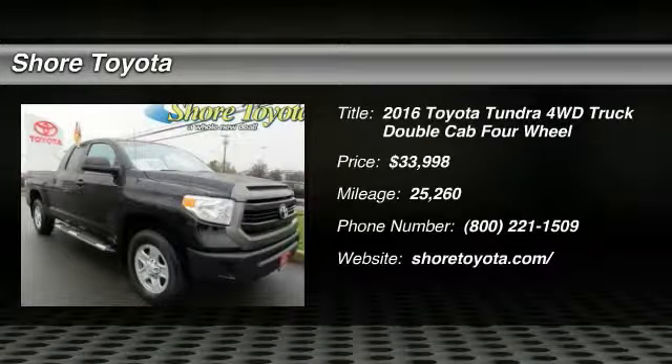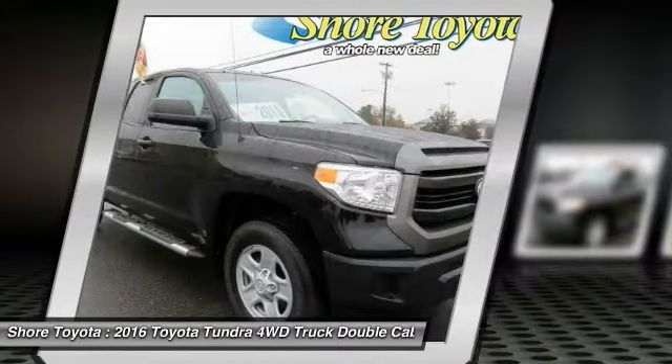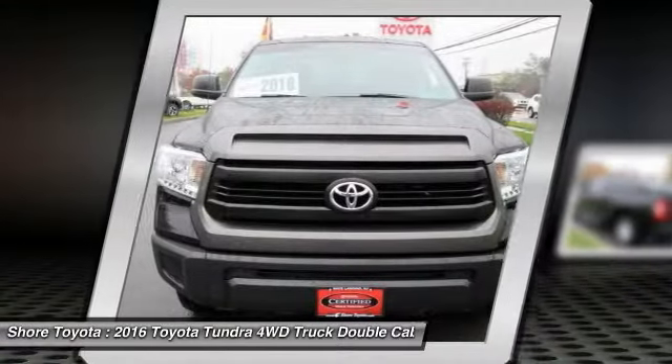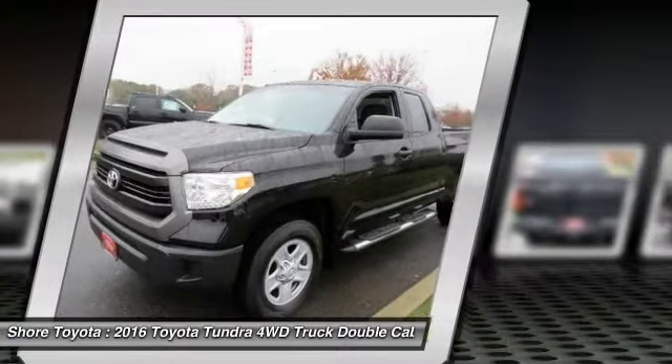Make a great choice today with the 2016 Tundra. Tundra has a number of unique features useful for those using it as a work truck, including extra large door handles, a deck rail system, and an integrated tow hitch.